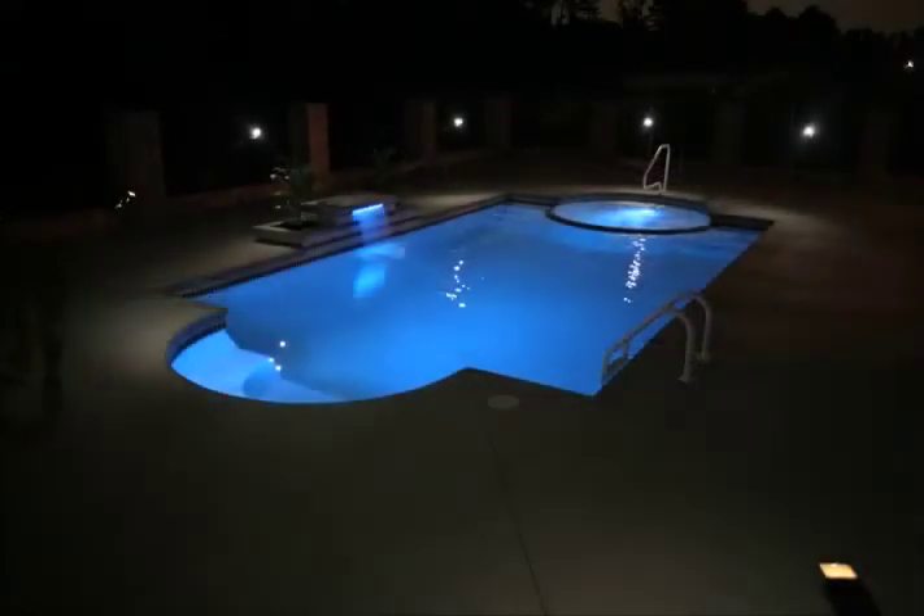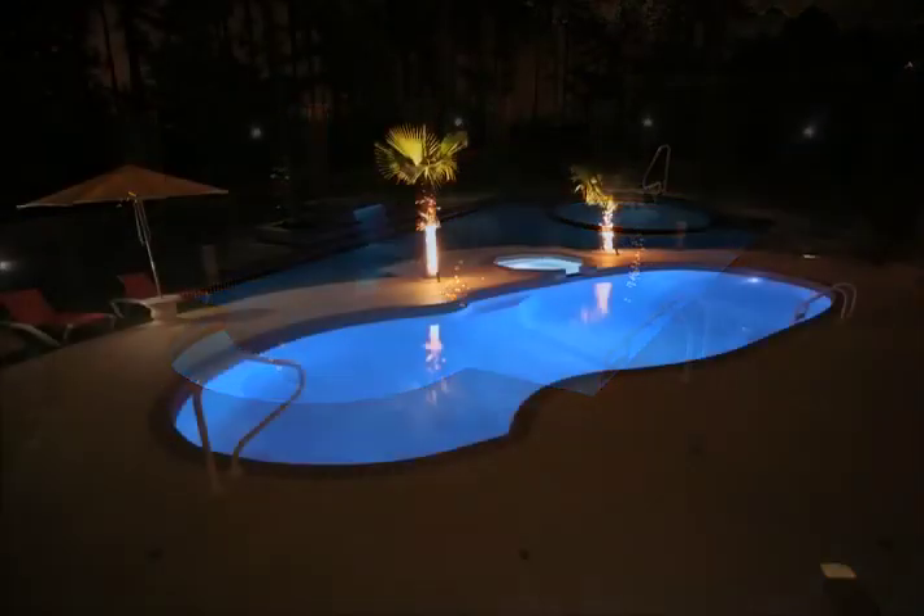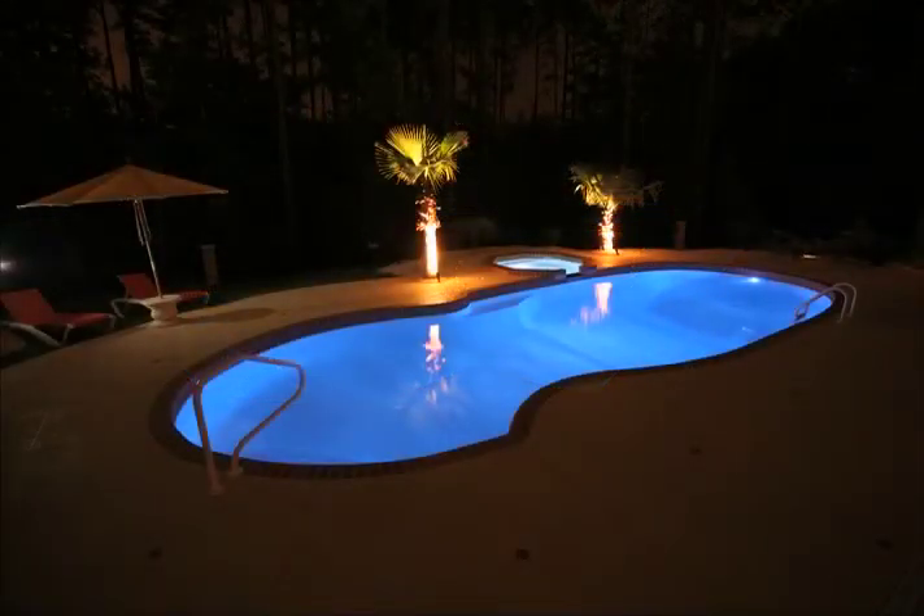Efficient Xenon Metal Halide Technology has the longest life of any pool light available and creates the widest light for the best look possible.